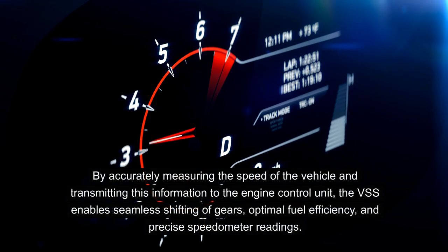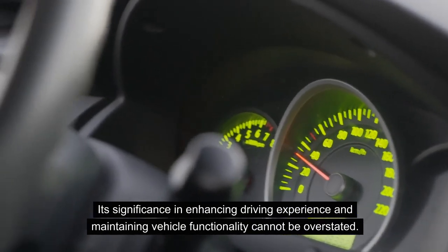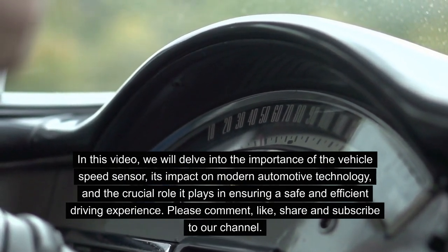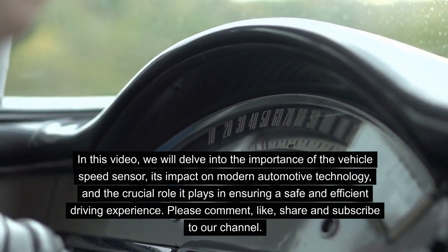By accurately measuring the speed of the vehicle and transmitting this information to the engine control unit, the VSS enables seamless shifting of gears, optimal fuel efficiency and precise speedometer readings. Its significance in enhancing driving experience and maintaining vehicle functionality cannot be overstated. In this video, we will delve into the importance of the vehicle speed sensor, its impact on modern automotive technology, and the crucial role it plays in ensuring a safe and efficient driving experience.